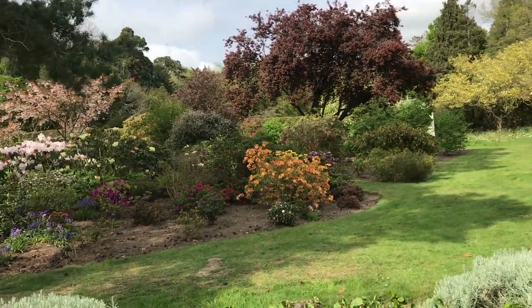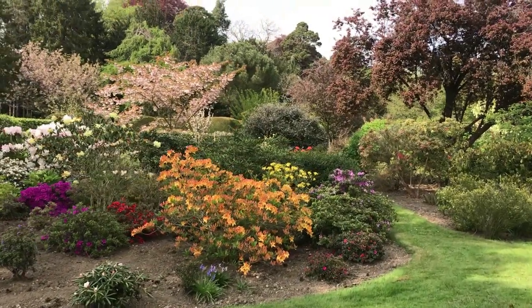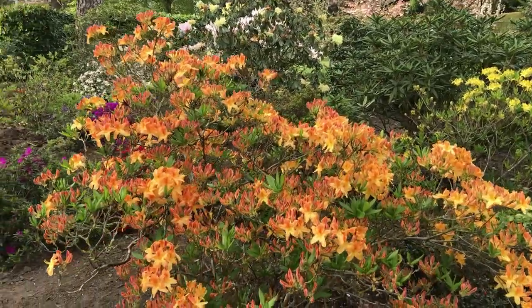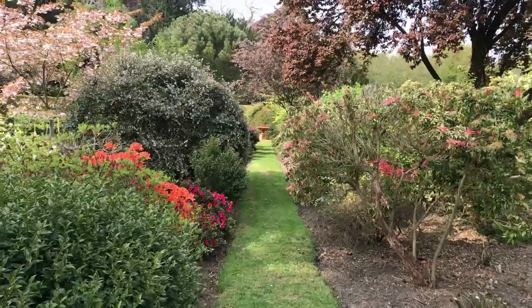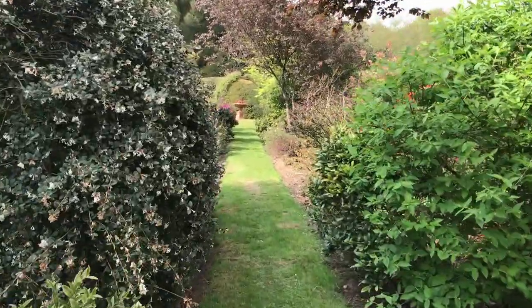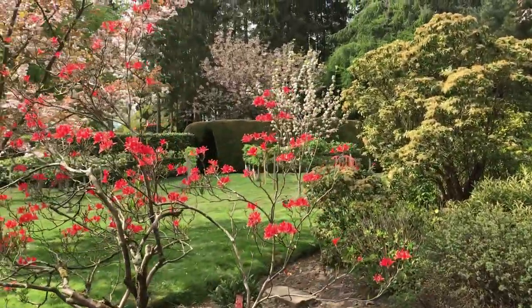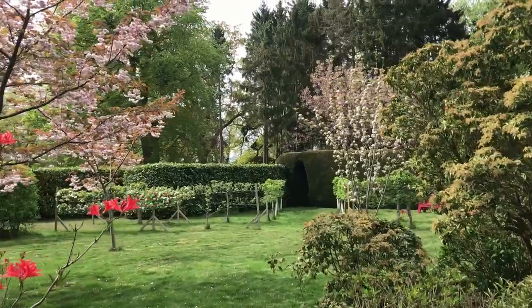We'll now continue out of the gravel area into what we call the shrub border, which we've planted up with quite a few azaleas and rhododendrons. Moving on along the shrub border towards the yew hedge, there are lots of scented plants along here, which is really nice at this time of year. And there are the apple espaliers in full bloom over there — hopefully we'll get lots of apples later in the year.